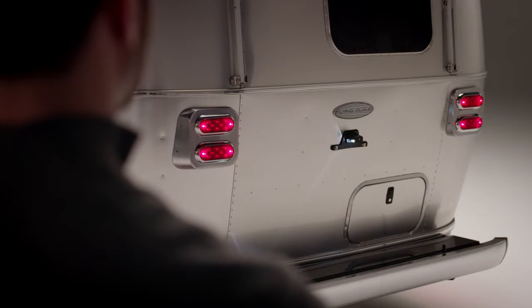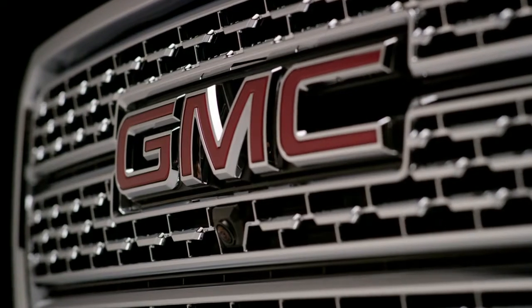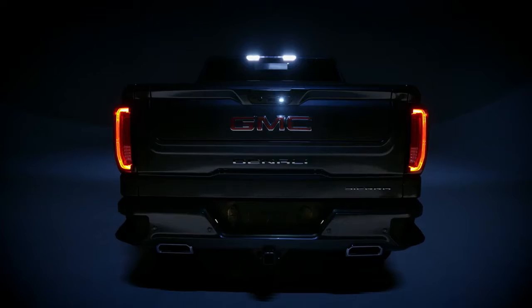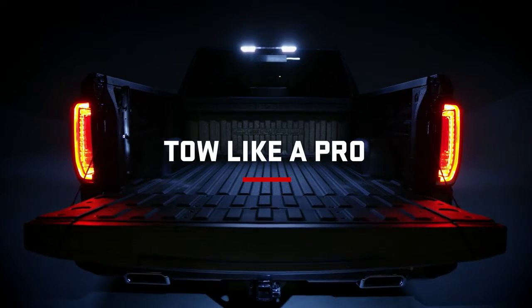Being able to tow confidently is really what a professional grade experience is all about. The next generation GMC Sierra — tow like a pro.